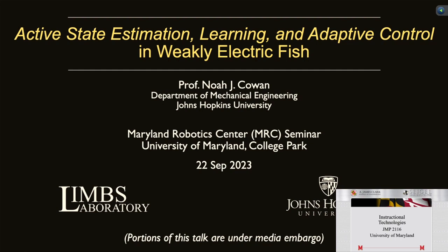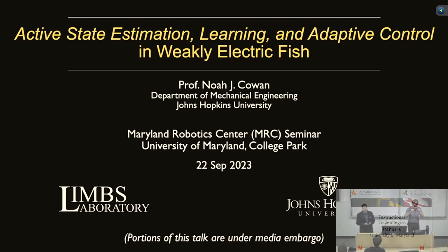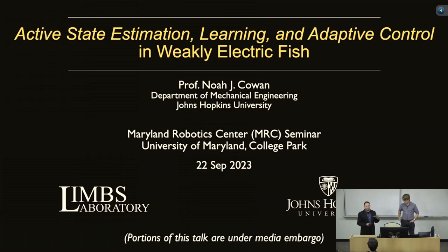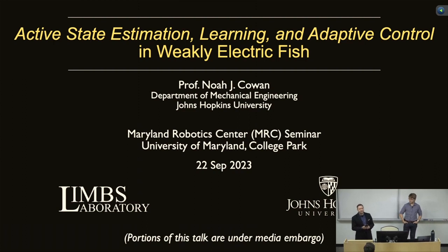Welcome everyone. This is the second in our fall 2023 Maryland Robotics Center seminar series. I'm excited to introduce Professor Noah Cohen from the Department of Mechanical Engineering at Johns Hopkins University. Professor Cohen received his Bachelor's in Electrical Engineering from Ohio State University, and his Master's and PhD in Electrical Engineering and Computer Science from the University of Michigan, Ann Arbor. His lab at Johns Hopkins intersects with the types of robotics we do here, so let's give him a big round of applause.